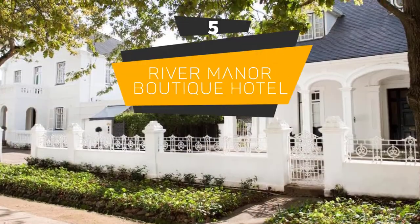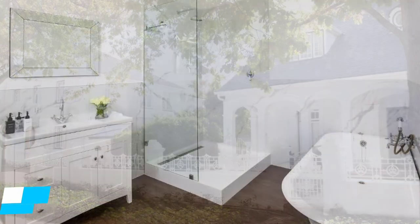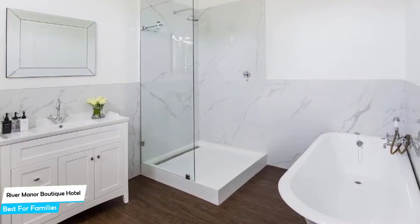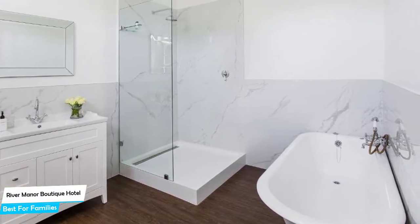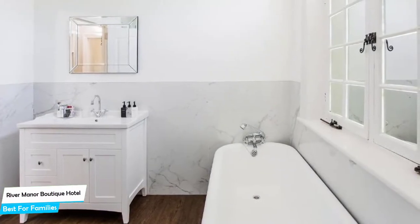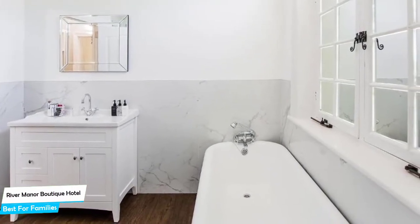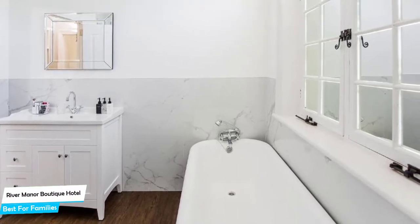Number 5: River Manor Boutique Hotel – Best for Families. When you are traveling with kids, a city like Stellenbosch is best enjoyed when you set up a base at a centrally located property designed to host families. To enjoy your trip, you need a hotel that has spacious rooms, a child-friendly environment, and amenities you can use to relax. The River Manor Hotel has it all.